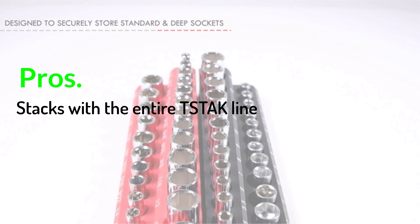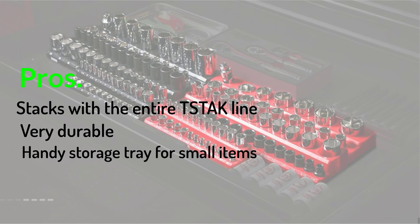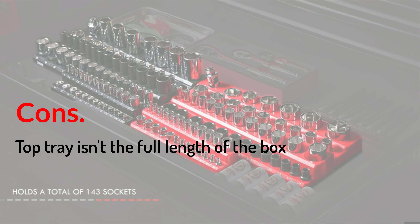Pros: stacks with the entire TSTAK line, very durable, handy storage tray for small items. Cons: top tray isn't the full length of the box.